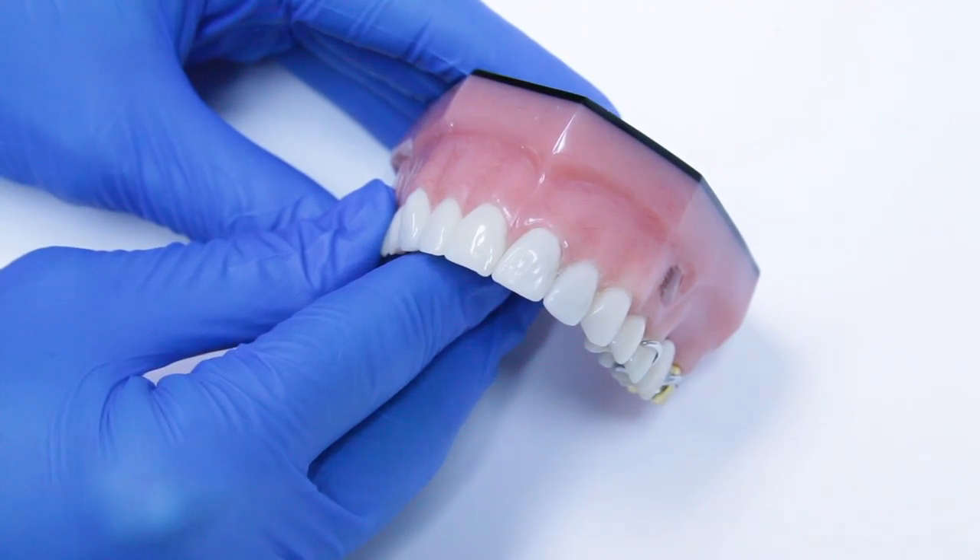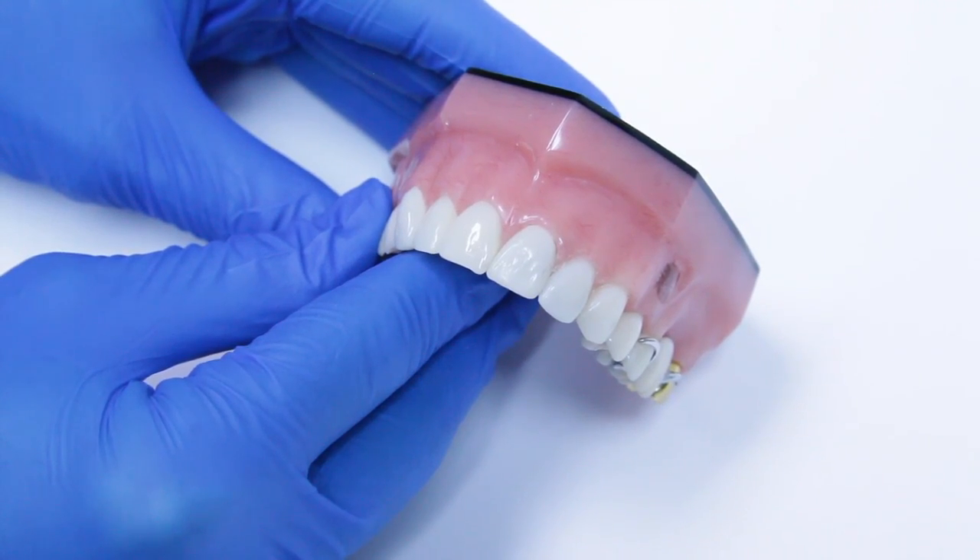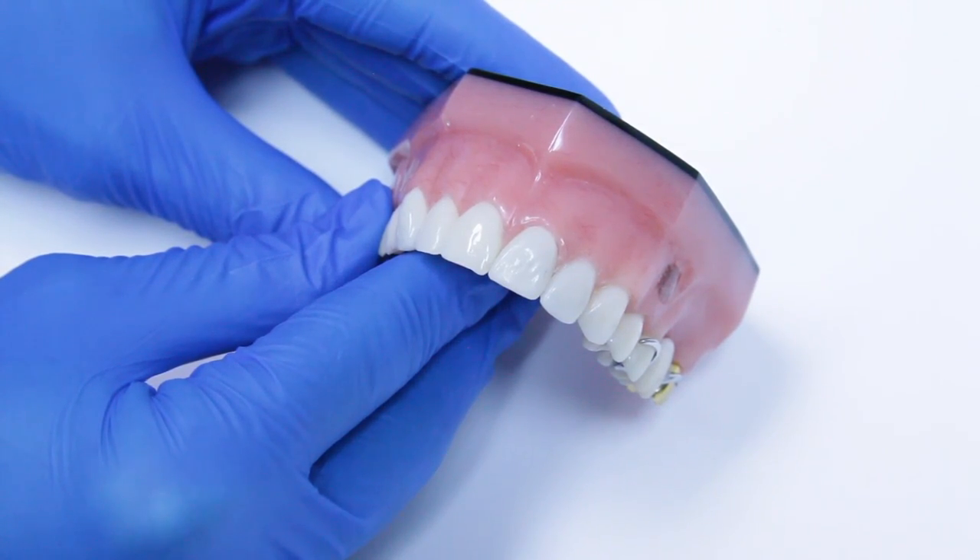Where damage to a person's tooth is extreme and beyond repair with a filling, a crown can make the smile appear new. A bridge is a device that replaces a missing tooth. Crowns are used to attach the bridge to the adjacent natural teeth for a natural and functional appearance.